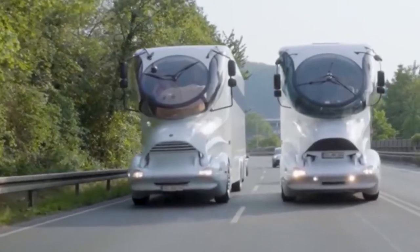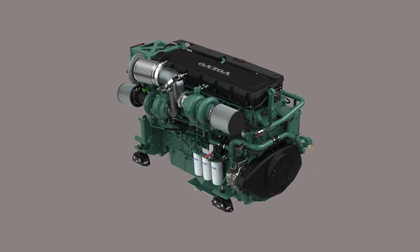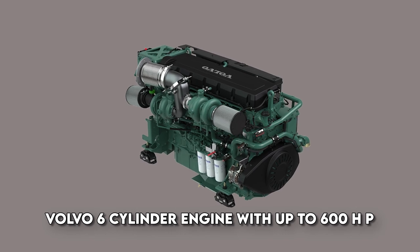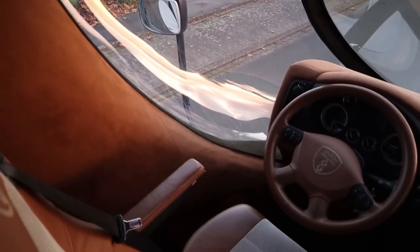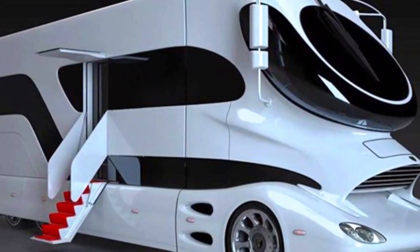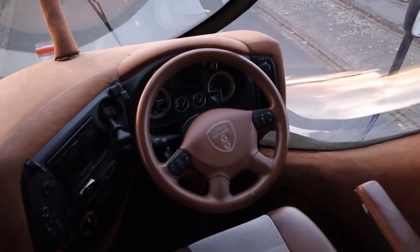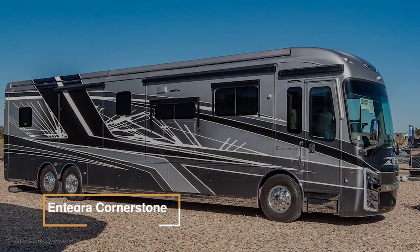Innovative amenities include a retractable rooftop terrace, transforming the motorhome into a mobile penthouse. It boasts a Volvo six-cylinder engine with up to 600 HP, automatic transmission, and exceptional aerodynamics. It also has a state-of-the-art control system granting users command over lighting, climate, and security.